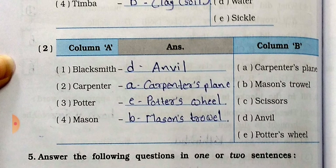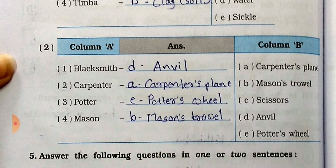Second set of Match the Columns. Column A and Column B. Number 1: Blacksmith - D, anvil. Number 2: Carpenter - A, carpenter's plane. Number 3: Potter - potter's wheel (B). Number 4: Mason - trowel (mention).